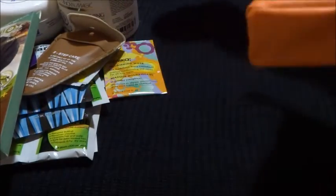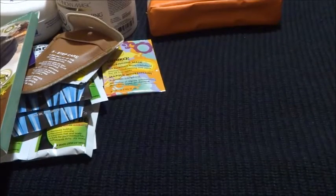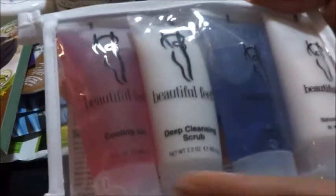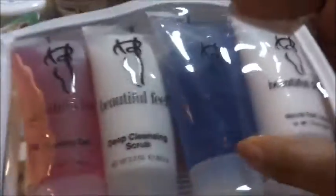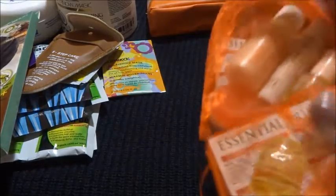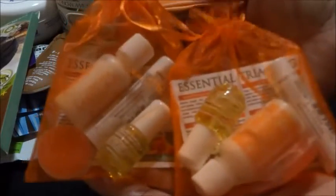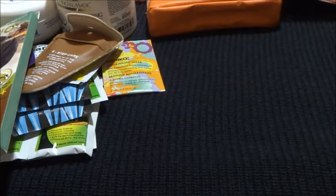They also have another line called Beautiful Feet, so I got the cooling gel, the deep cleansing scrub, the natural foot bath, and the natural foot lotion. I also got these little essential trial kits — I'll give you one guess as to what's going to happen with those two things.